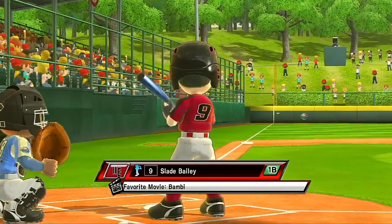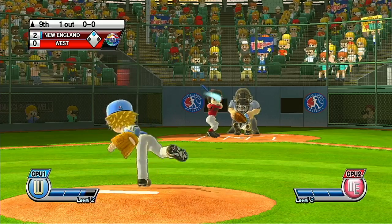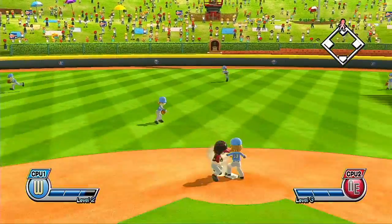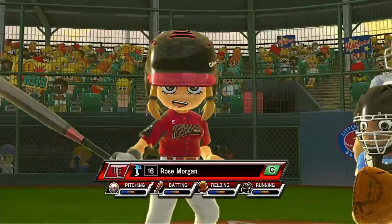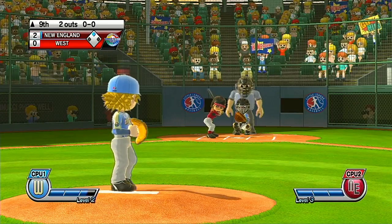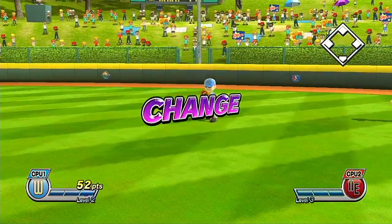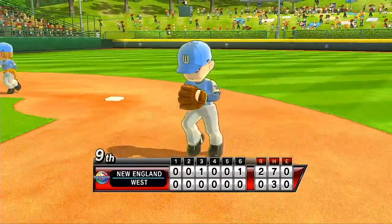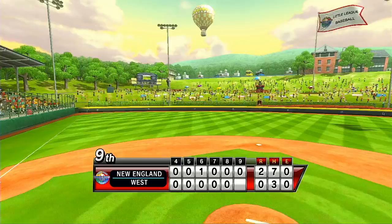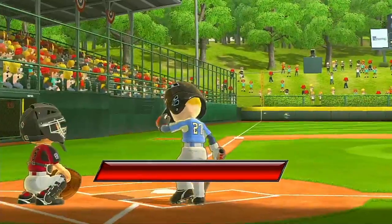Now batting, first baseman, number nine. Now batting, catcher, number 16. Out. Back in 1999, Sports Illustrated named Lamidy Stadium number 16 on the list of the top 20 venues of the 20th century. Now batting, shortstop, number 29. It's the bottom of the ninth.